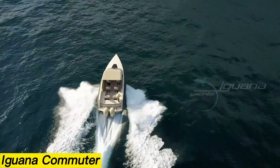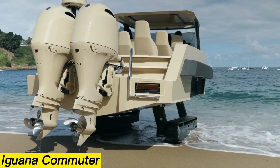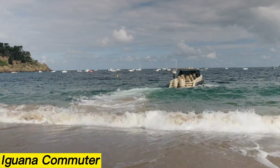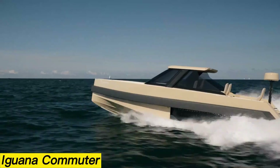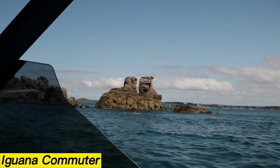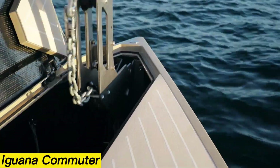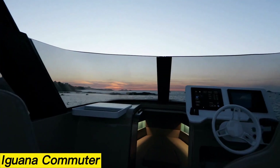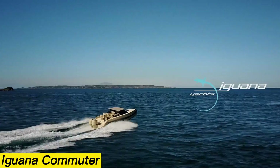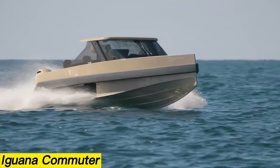Iguana Commuter. The Iguana Commuter, developed by the French company Iguana Yachts, measures 9.2 meters in length and 3.1 meters in width. What sets this vessel apart is its amphibious capability — it can leave the water on its own, deploying caterpillar tracks to move across land at speeds of up to 7 kilometers per hour. On the water, the commuter is powered by twin outboard engines with a base output of 350 horsepower and a maximum of 400 horsepower, allowing it to reach speeds of 78 kilometers per hour.